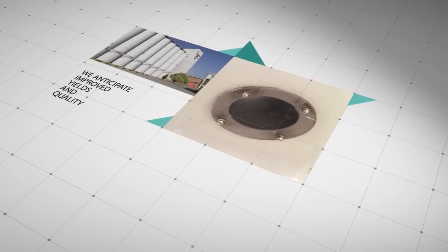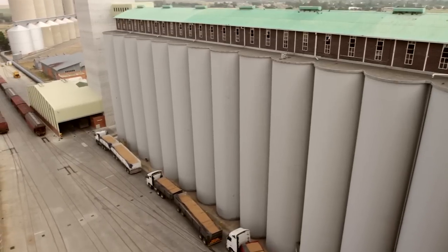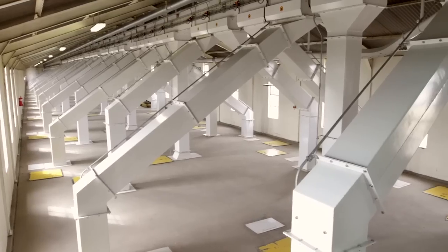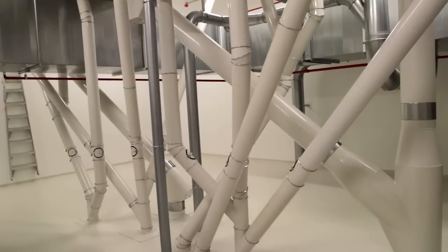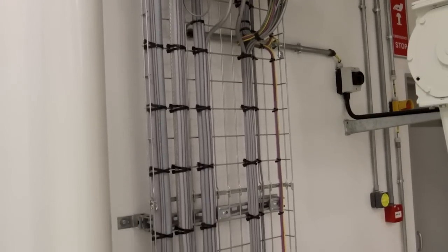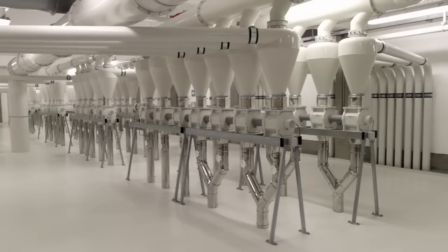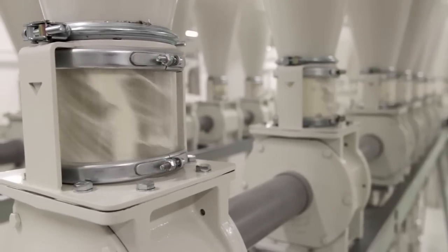With this cutting-edge technology, we anticipate improved yields and quality. We are also able to mitigate against problems that are normally experienced with aged equipment, including metal fatigue, age of control systems, electrical cabling, hygiene standards, food safety issues, reliability of milling sections, and general equipment wear and tear.